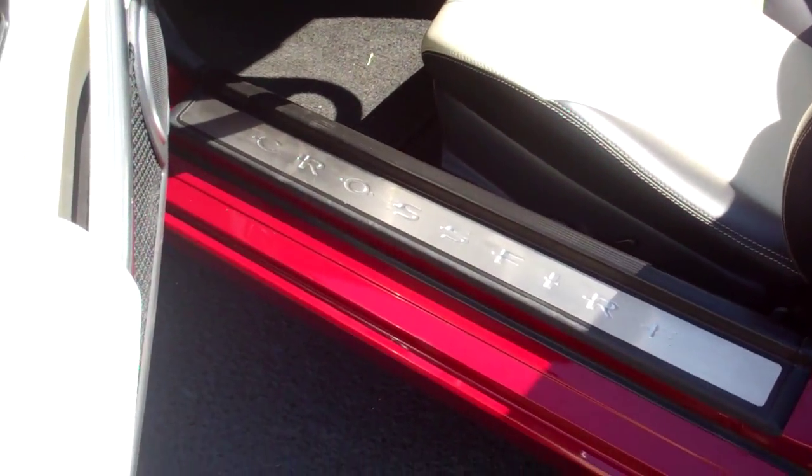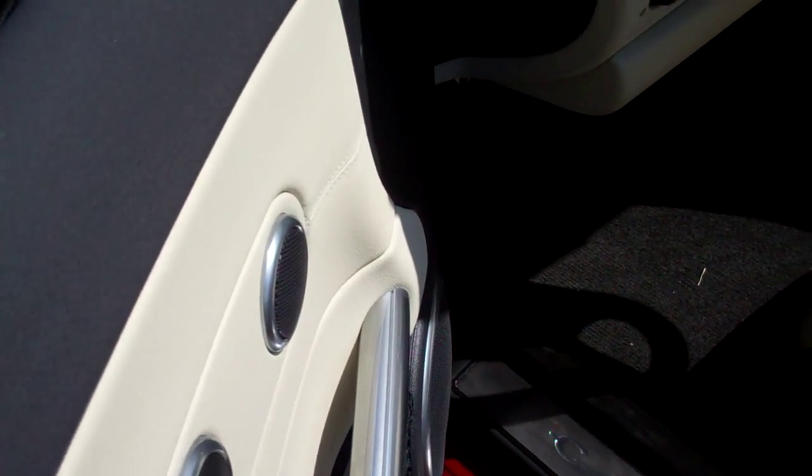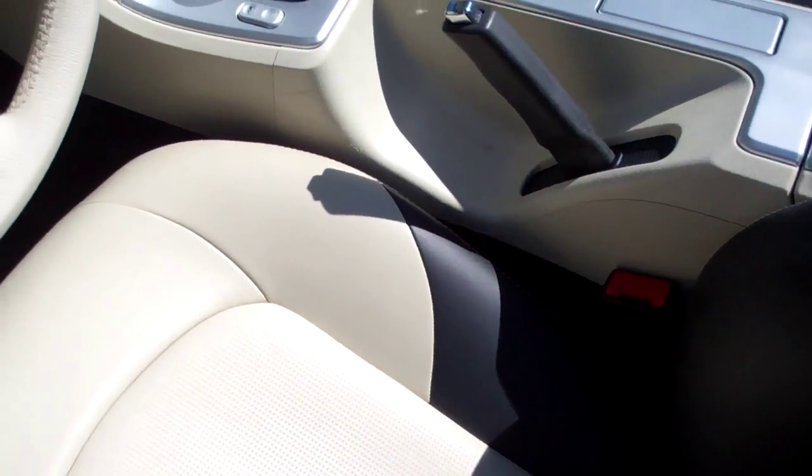Interior is just as clean as the exterior. I didn't see any staining on anything, any wear and tear really to speak of. The floor mats look brand new. The leather itself looks brand new. Everything's in just really, really good condition.